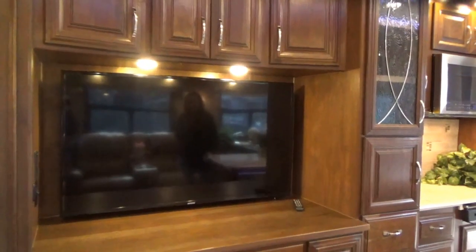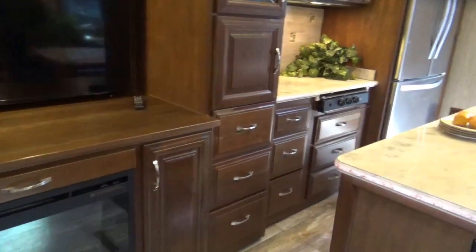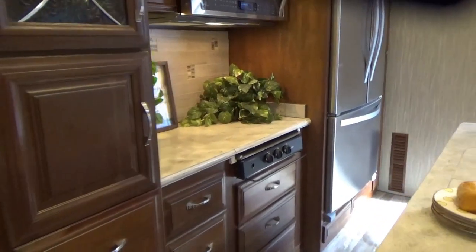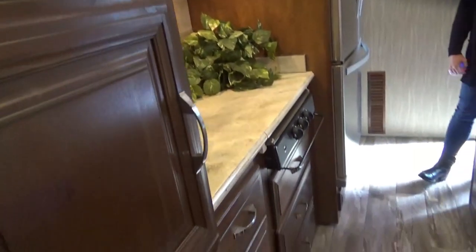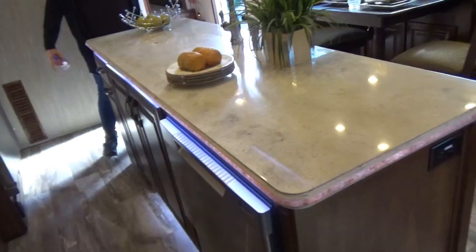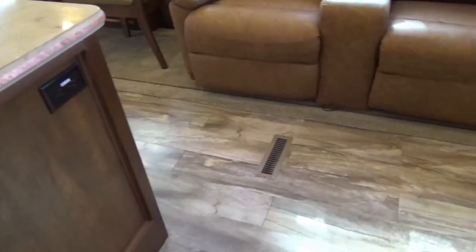I'm not sure if they're walnut, because they're not as dark as walnut and they're not as light as cherry — they're a new one, I think, for this year. But it's very nice. It has a dishwasher, residential fridge — all of them pretty much have that. No oven, but it does have the convection oven. And then it has the Louisiana cut carpet, or flooring, where the tile goes all the way to the back. I do like that.